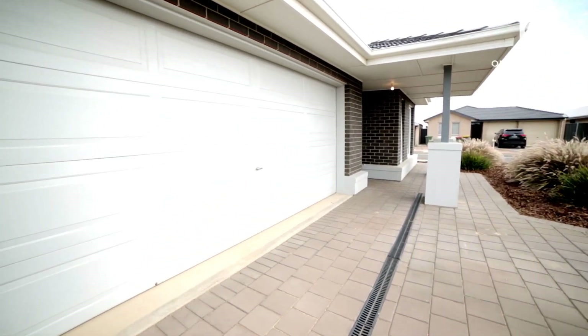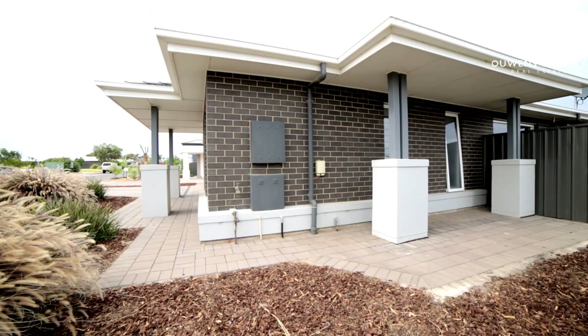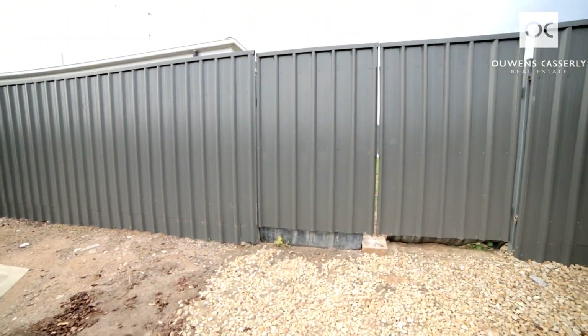Double car garage with internal access and a drive-thru facility. The site being a corner block, you've got side gates as well so you can bring a caravan or a boat through the back.